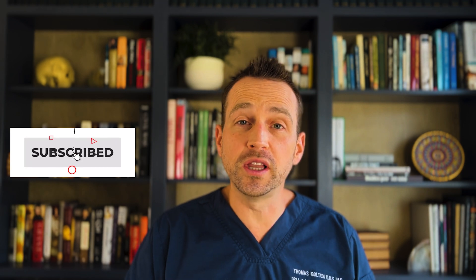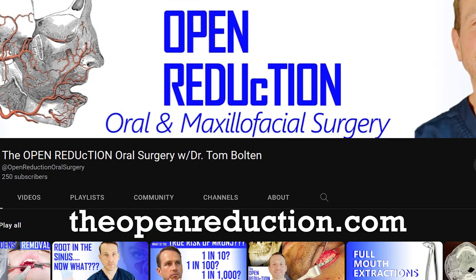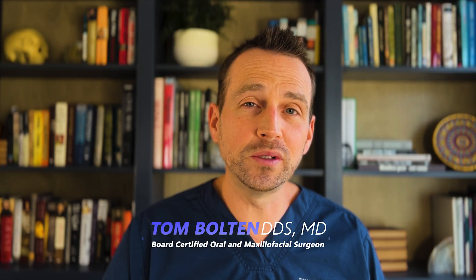Thanks so much for watching. If you found this video helpful, please click the like and subscribe button and share with your friends. If you're interested in the surgery side of oral care, check out my channel for lots of interesting oral and maxillofacial surgery cases. I'm Dr. Tom Bolton — I'll catch you next time on The Open Reduction.